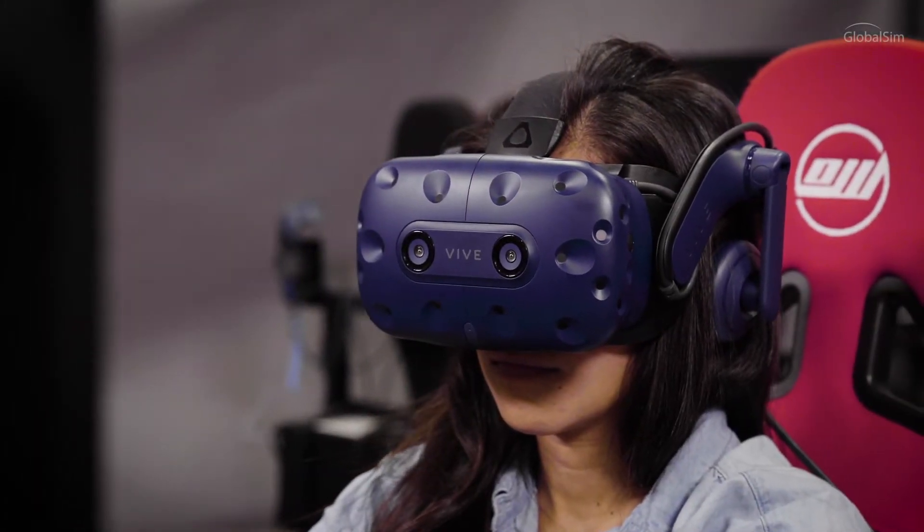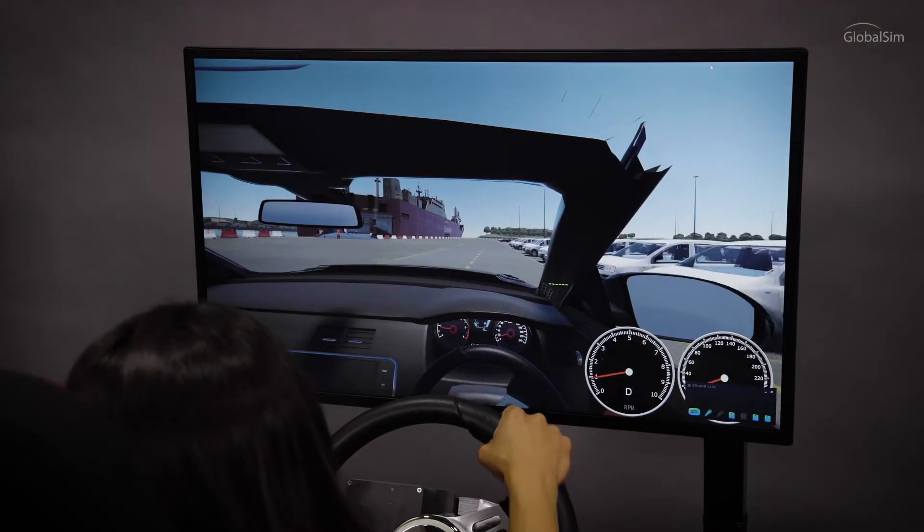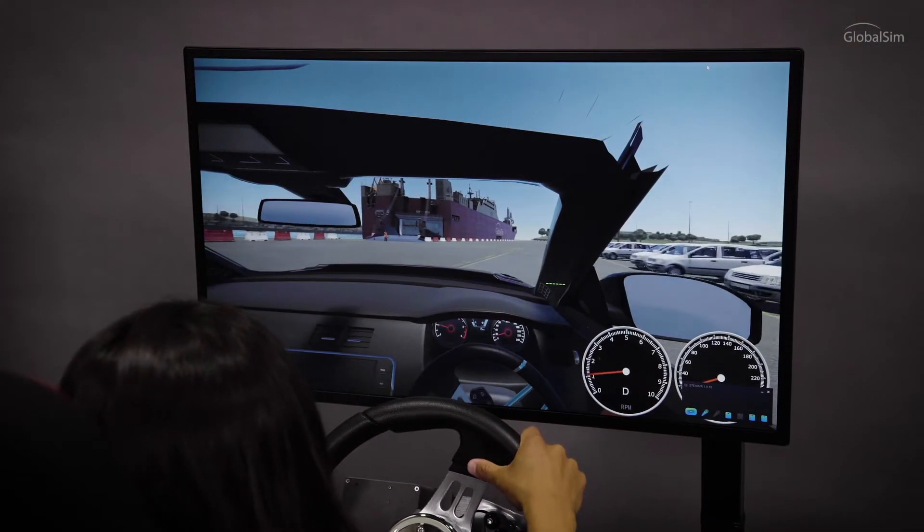The simulator uses virtual reality technology which provides exceptional realism. However, students also have the option to train without a VR headset, instead using the flat panel display that's built onto the simulator.